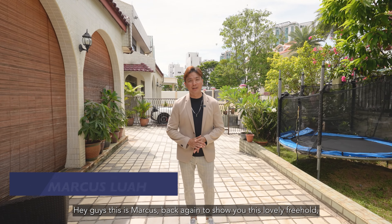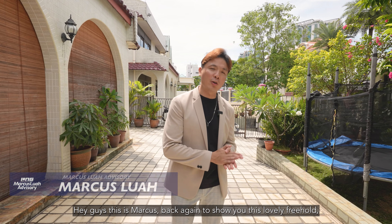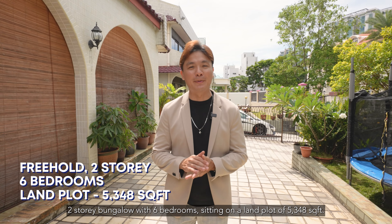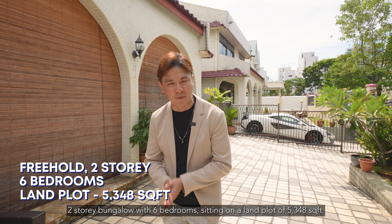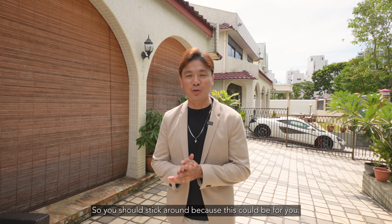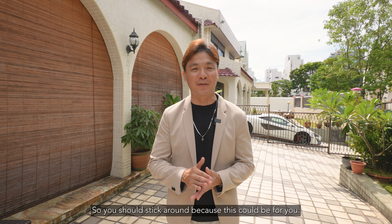Hey guys, this is Marcus back again to show you this lovely three-hole two-story bungalow with six bedrooms, sitting on a land plot of 5,348 square feet in Tanjong Katong. So you should stick around because this could be for you.